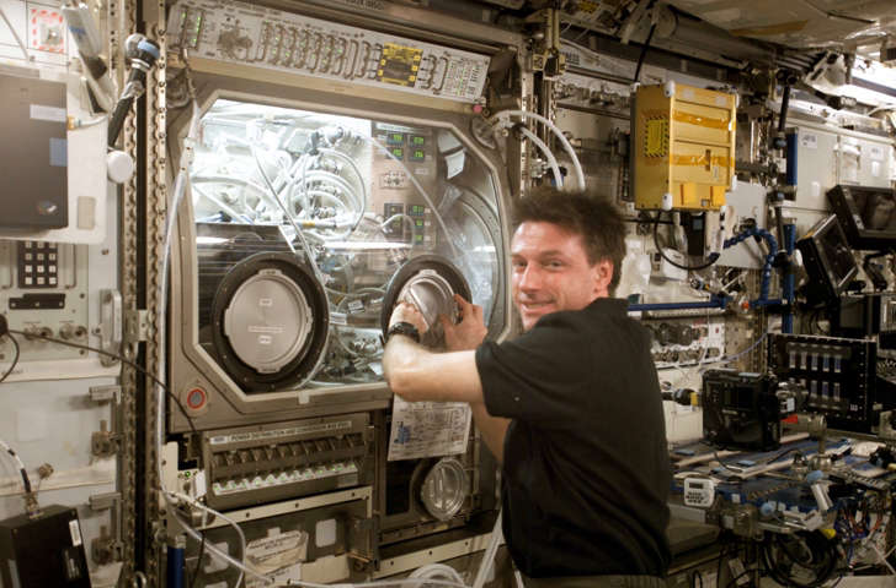The Microgravity Science Glovebox is a glovebox aboard the International Space Station. It provides a safe, contained environment for research with liquids, combustion, and hazardous materials in the microgravity conditions of the ISS. Without the MSG, many types of hands-on investigations would be impossible or severely limited on board the station.